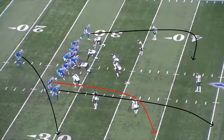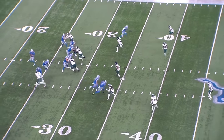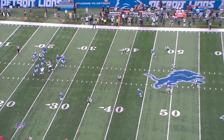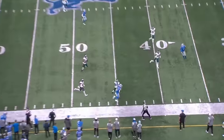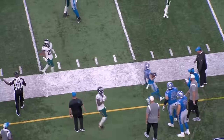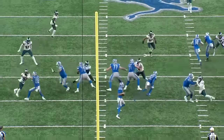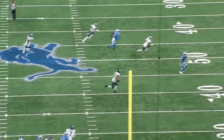While play action was a significant source of explosive plays for this Lions offense, Johnson's play-action attack isn't necessarily unique from a schematic perspective. Pretty much every offense in the league calls some variation of Yankee, sal, scissors, or dagger on a weekly basis. Most teams just don't produce big gains nearly as efficiently as Detroit, because they don't have a run game that can take linebackers away from their coverage landmarks as consistently as the Lions.